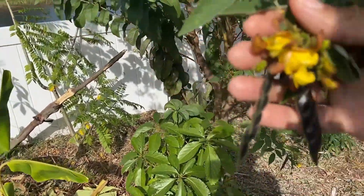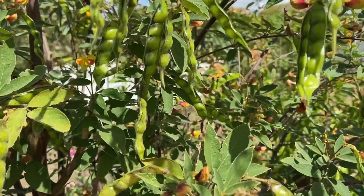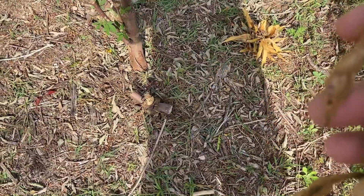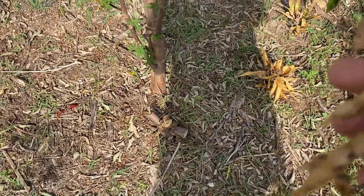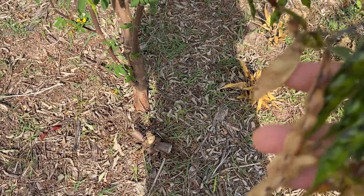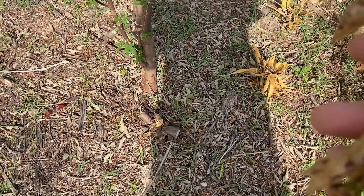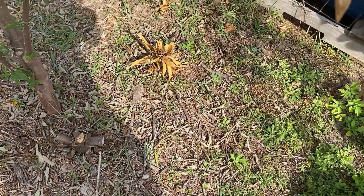Look at the amount of peas right here — peas are everywhere. Pigeon peas is actually a staple crop, guys. It's high in protein and that's one of the reasons I grow it. There are numerous other reasons why I grow it and we will get into that as we go along.